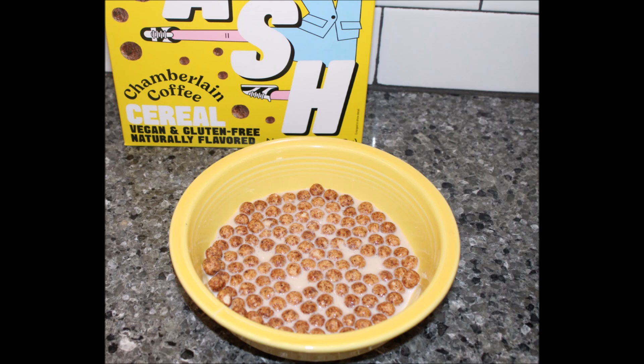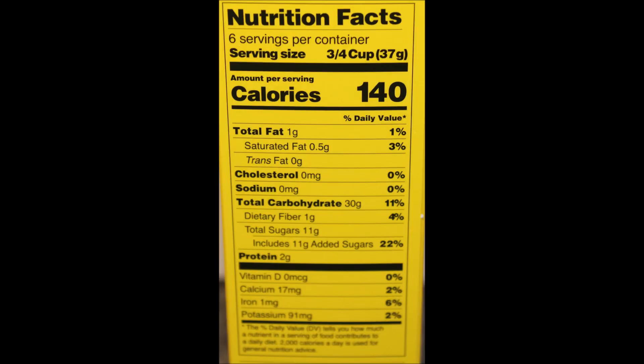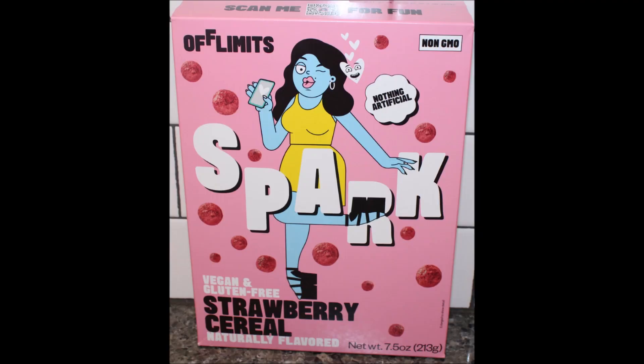And that's something you don't see every day — coffee-flavored cereal. Have we ever even had a coffee cereal? I can't think of any. I don't remember ever having a coffee cereal. We've done a lot of reviews though, so it's hard to say. If we have, you can let us know.